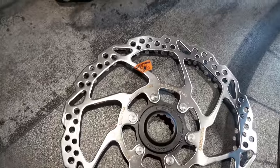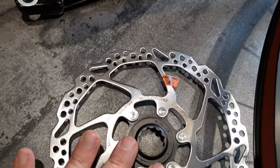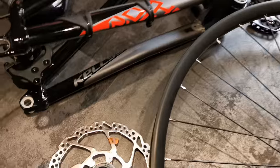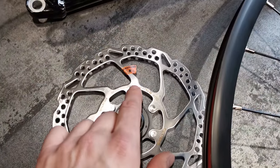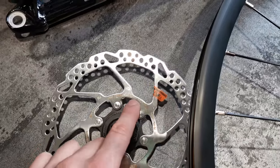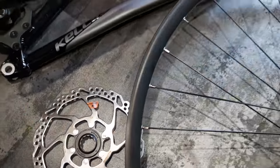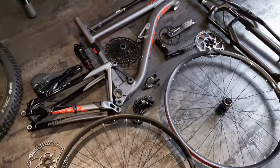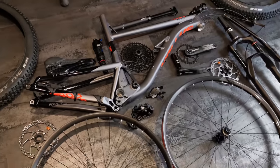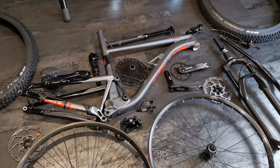One more thing about the rotors — the cheapest Shimano brakes are resin pad only. The best upgrade for this bike in my opinion would be to buy a slightly higher model that accepts metallic or semi-metallic pads, because if you're riding hard there's a lot of heat generated and resin pads won't handle it. Semi-metallic or metallic is especially important for heavier riders.